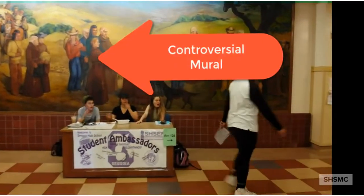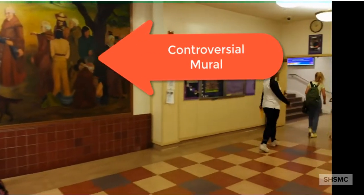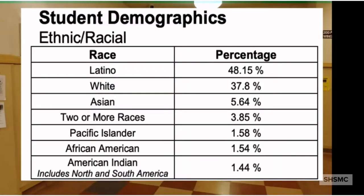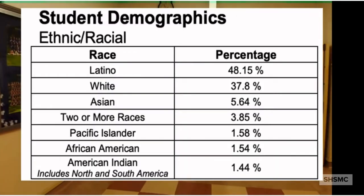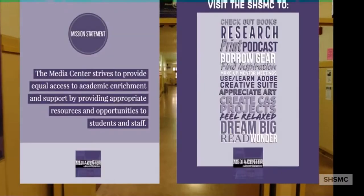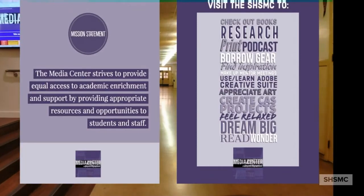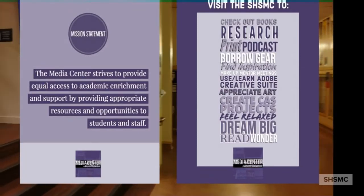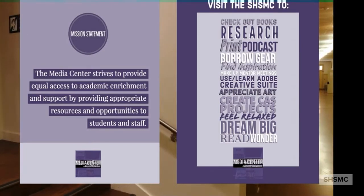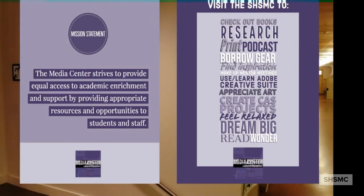It's worth noting that the school's deep traditions and history are often controversial. Our demographics represent the surrounding community. How does that affect the library media center? We strive to provide opportunities to everyone. Students come to the media center for various reasons — from checking out books to borrowing gear, to learning something new, or to just practice mindfulness.